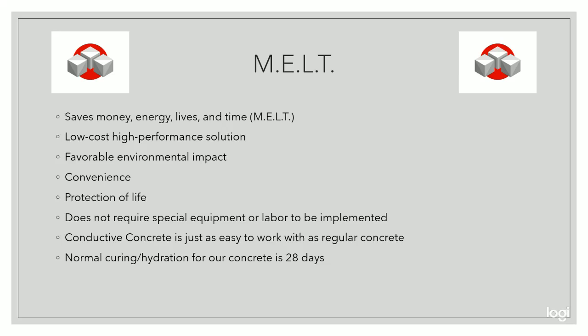Using conductive concrete provides a favorable environmental impact, as there will no longer be a need for corrosive de-icing agents or chemicals. There is a significant reduction in life cycle costs for the transportation stakeholders. When using our system, there is no need for salting, plowing, repair costs, high energy costs, or opportunity costs for using alternatives for de-icing.